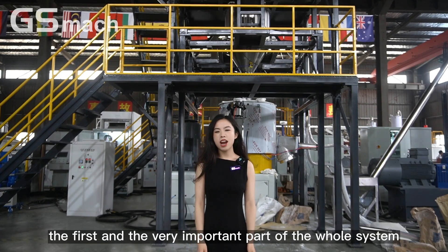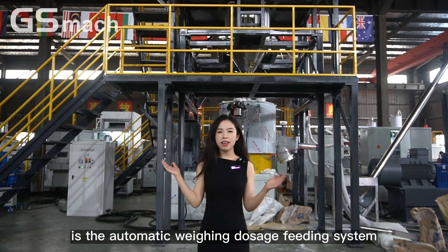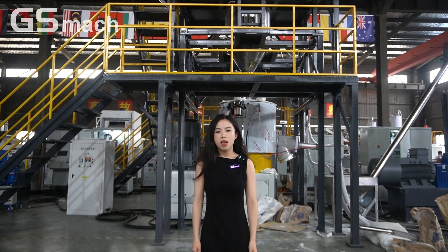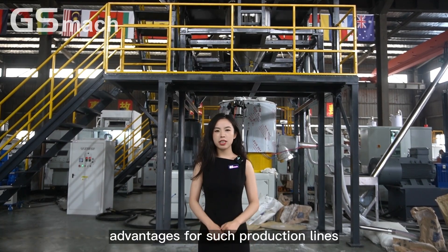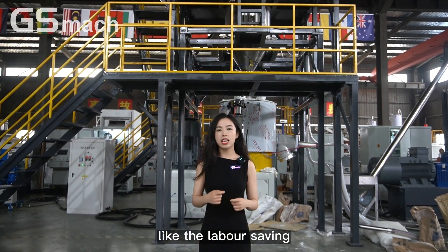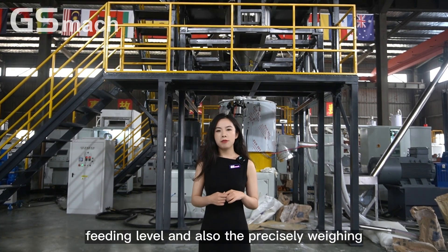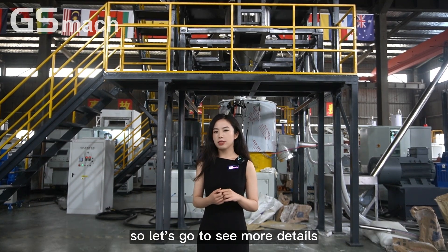The first and very important part of the whole system is the automatic weighing dosage feeding system, also called the dosage weight system. There are multiple advantages for such production lines, like labor saving, continuous feeding, automatic feeding level, and also precise weighing. Let's go to see more details.